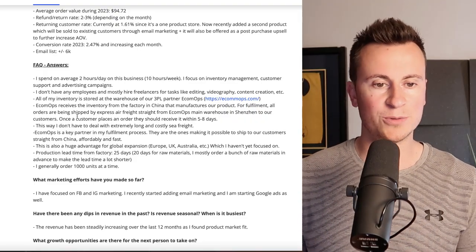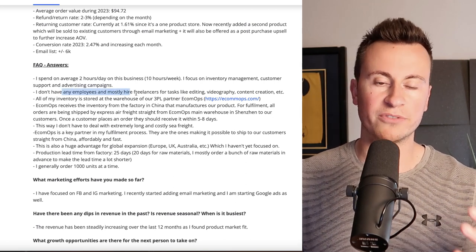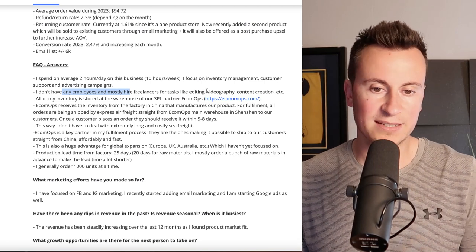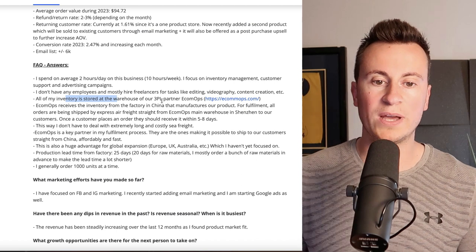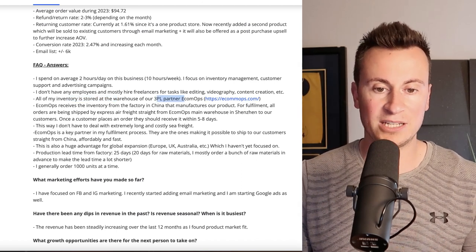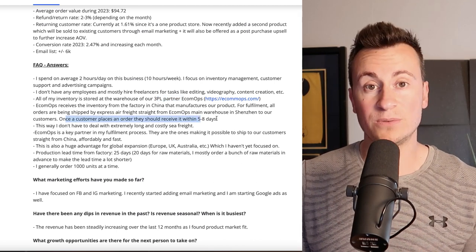Some more background information: they don't have employees, they mainly use freelancers — people that will do one-off jobs and tasks for them like editing, videography, and content creation. Inventory is stored at a 3PL warehouse called Ecom Ops. Ecom Ops are based in China, and once a customer places an order, they should receive it in five to eight days.